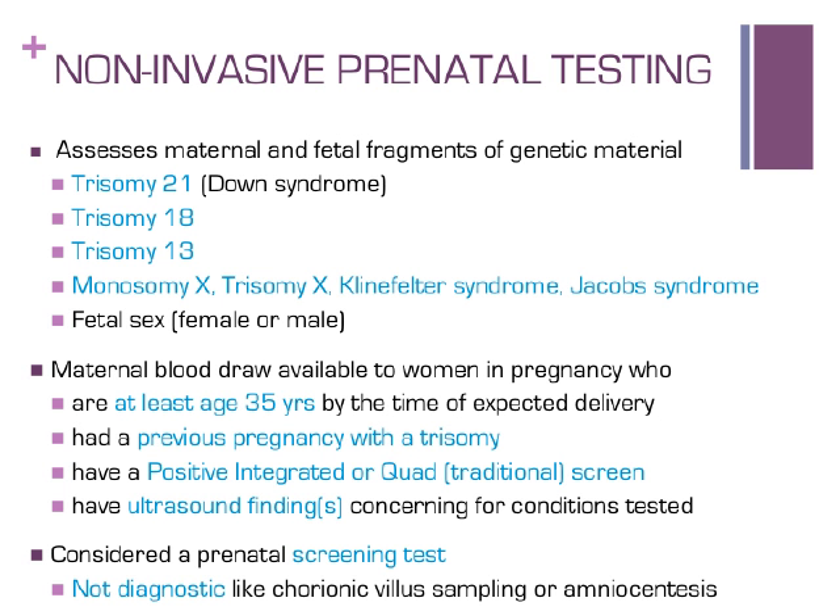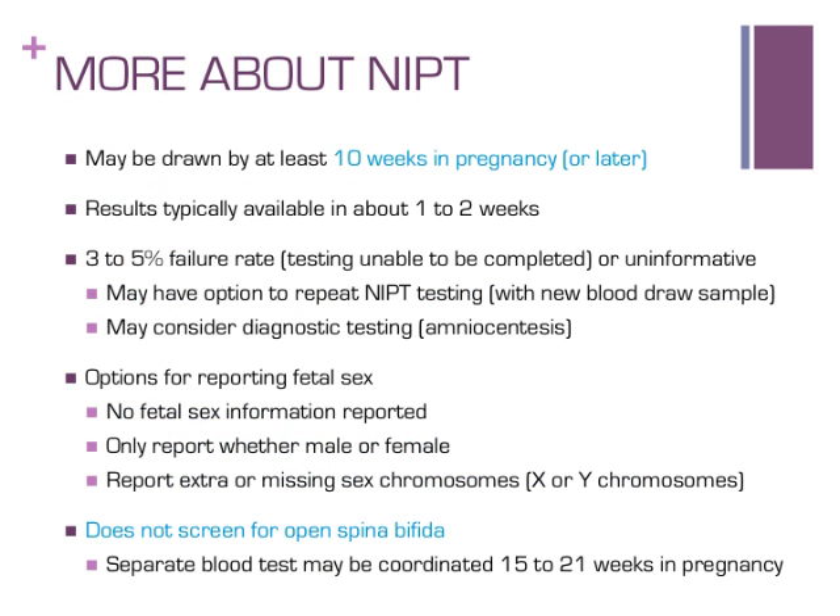NIPT is not recommended for multiple gestations at this time. It can be drawn at least 10 weeks into pregnancy and should be able to be ordered by most regular OB providers. Results should be available within about two weeks. There is a small chance there will not be enough fetal cells in mom's blood, in which case a second attempt at NIPT may be offered or patients may consider diagnostic testing such as amniocentesis. Parents may choose to have the fetal sex reported or not, and if they choose to receive that information, they may also decide whether to learn if the baby has a sex chromosome condition such as Turner or Klinefelter syndrome. Note that NIPT does not test for open spina bifida, so a separate blood test for this condition may be coordinated in the second trimester.